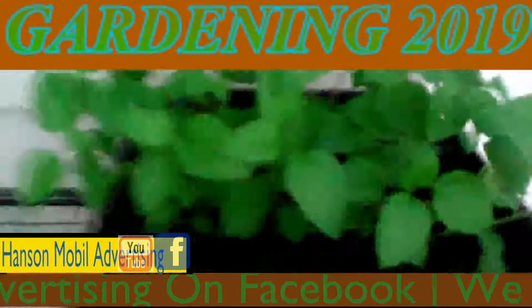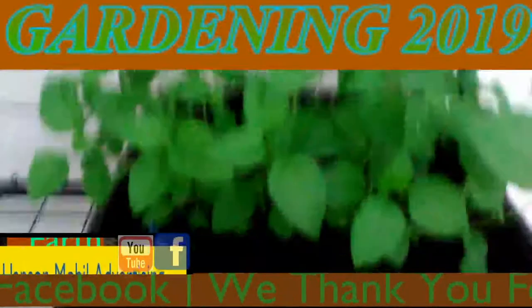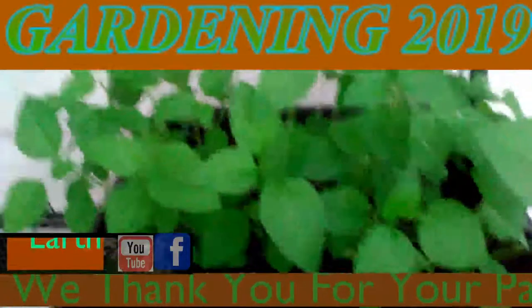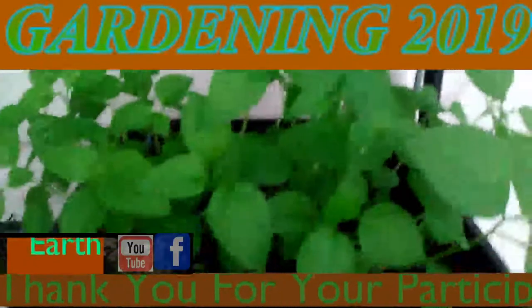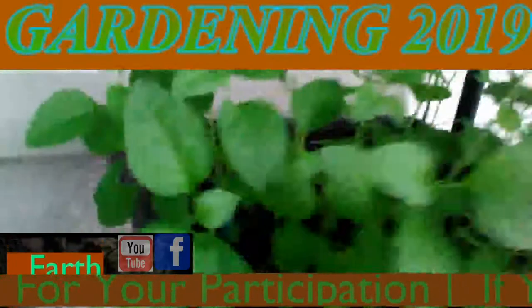Okay, this is June the 16th, 2019 in southern Illinois, zone 6. Here is an update on the Kiwis that we were growing in the greenhouse — I got a better shot this time. Okay, let's let you guys see what they look like.